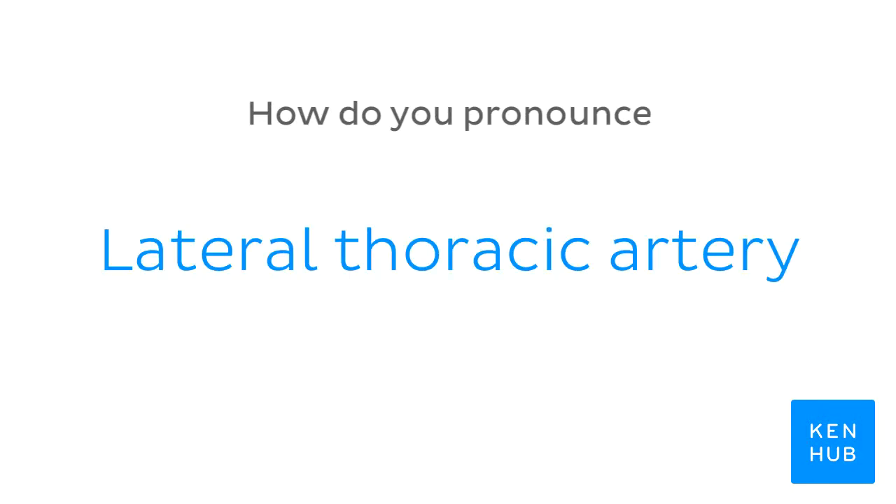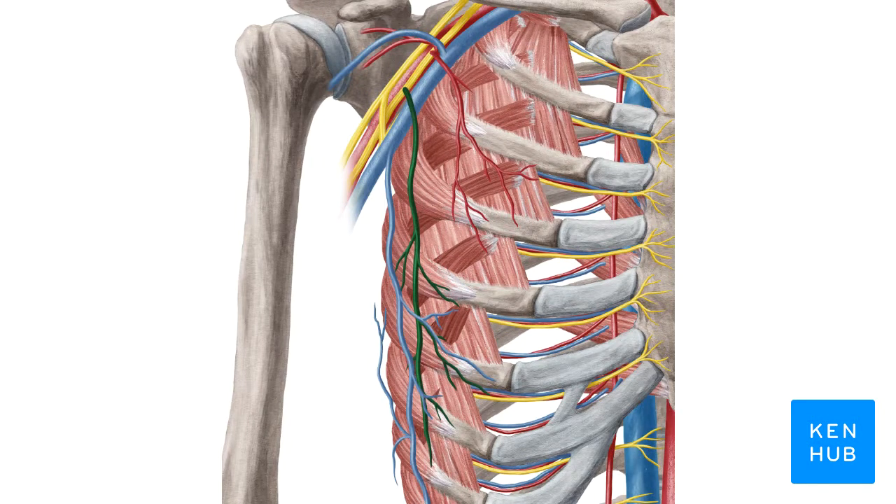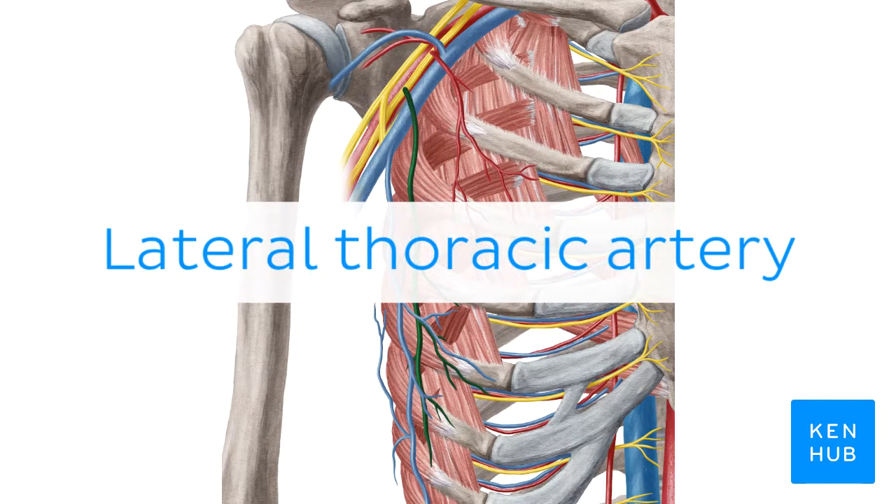How do you pronounce: lateral thoracic artery. Lateral thoracic artery.